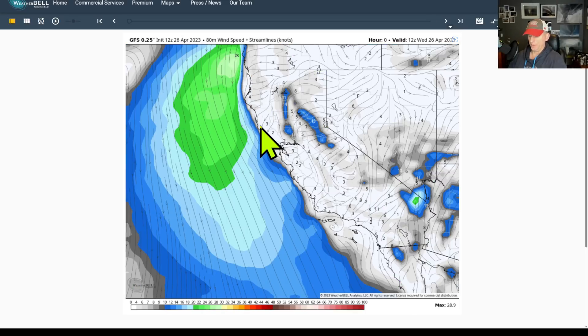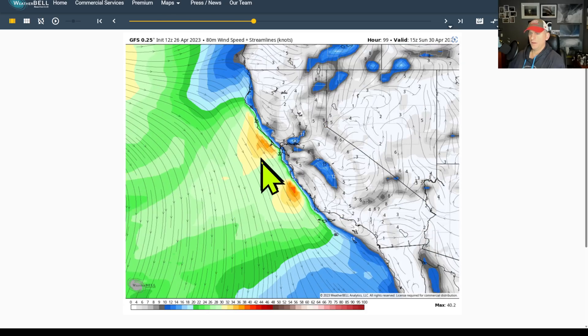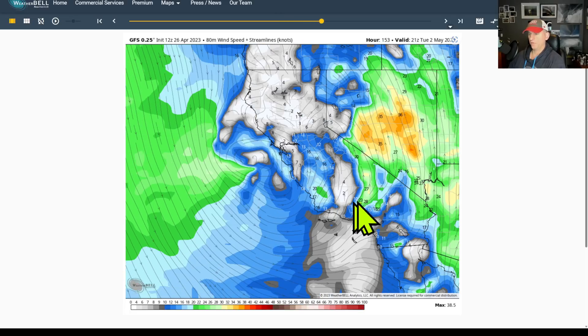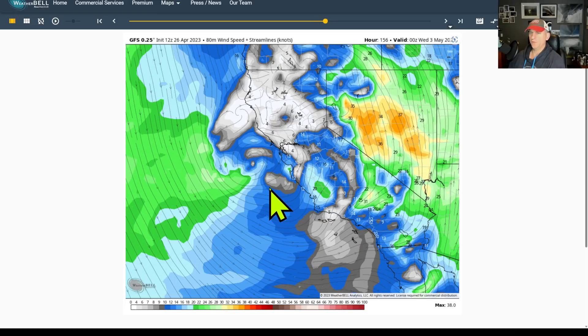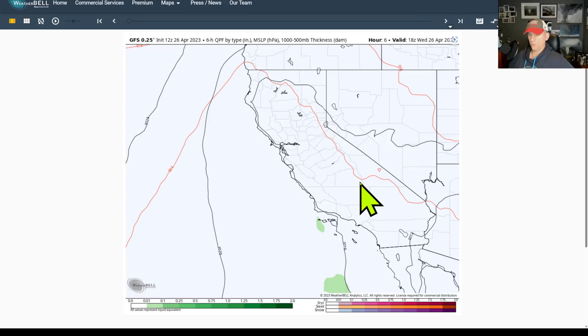Looking at 80-meter wind speed — I want to show you this just to show there is going to be some breezy potential here as this trough sets up. Coming down, you can see the north winds start to pick up as the trough approaches, and then you can see the spin in the atmosphere with some breezy conditions, especially over Nevada and the higher terrain. You can see that low pressure system right off the Bay Area if you believe the GFS at about 156 hours out, spinning around with multiple rounds of precipitation and potential windy periods.